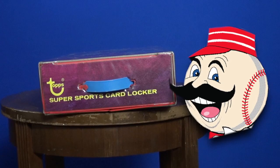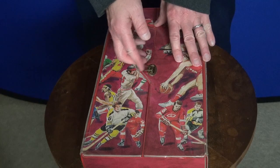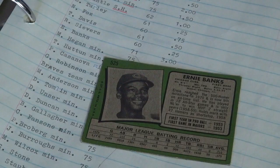Welcome to the Vintage Card Vault, brought to you by the Reds Rippers, showcasing some of our biggest hits from over 40 years ago. Today's big hit: the 1971 Ernie Banks.